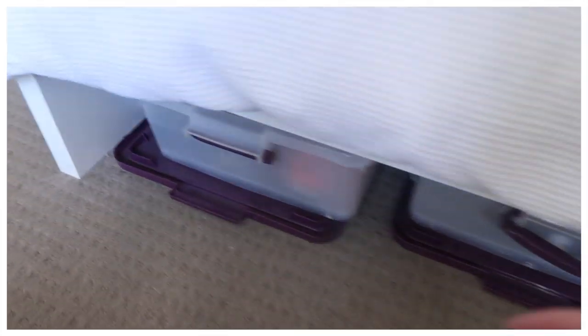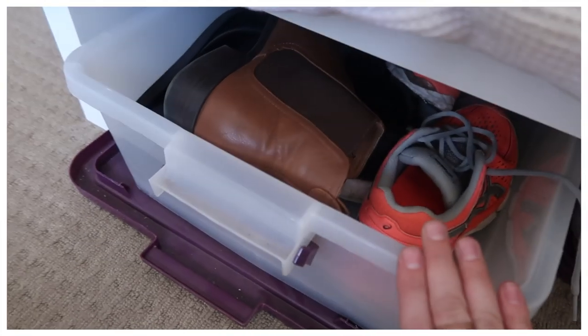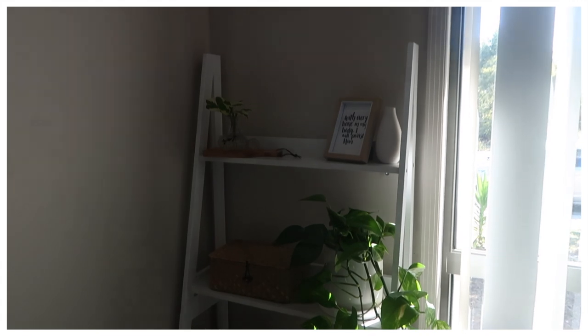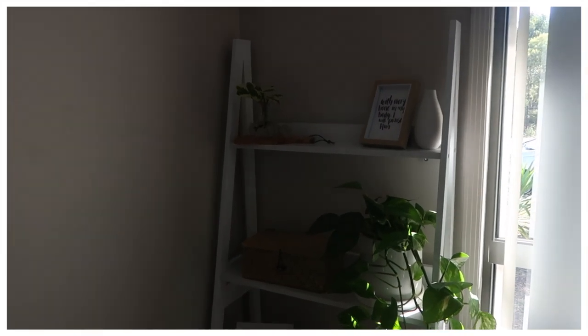Underneath my bed I actually have a lot of storage. In one I keep excess shoes, in another I keep pajamas, and in the last one I keep all of my swimwear. Moving on, I have this little white shelf, which is again from Kmart.